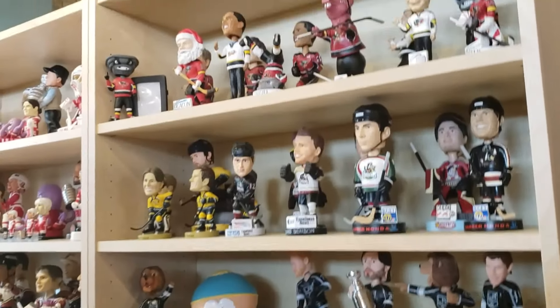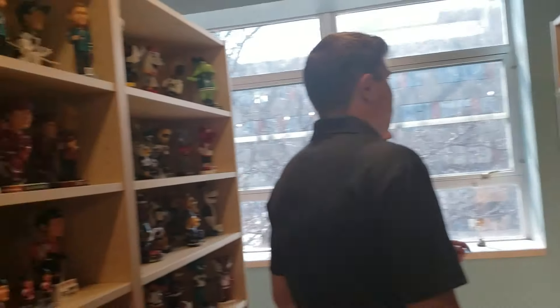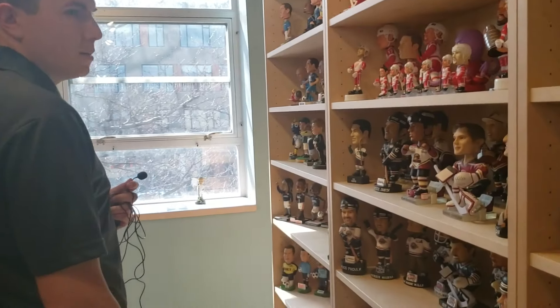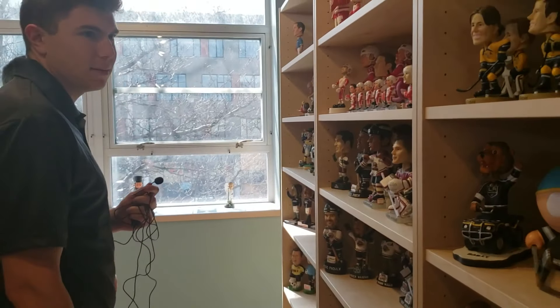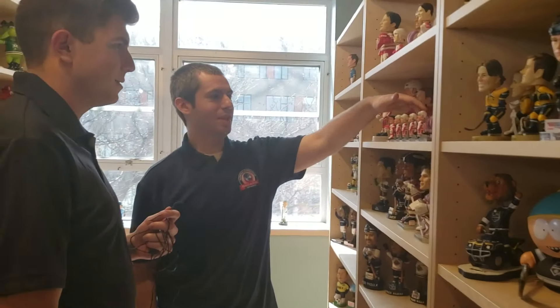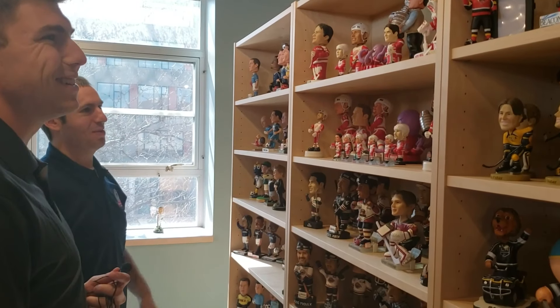Every team is represented. When we get back up to the front, there's a wall that has one bobblehead for every team — for MLB, NFL, NBA, and NHL — which is pretty cool to look at. The octopus with his bobble tentacles is definitely a fan favorite.